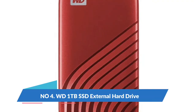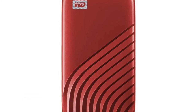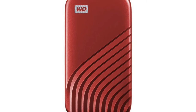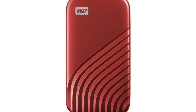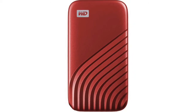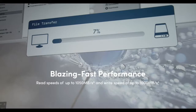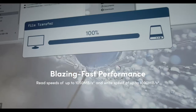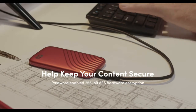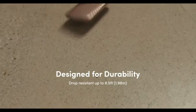Number 4: WD 1TB SSD external hard drive — MyPassport SSD external portable solid state drive. Blazing fast NVMe technology with speeds of up to 1050MB per second read and up to 1000MB per second write. Based on internal testing; performance may vary.